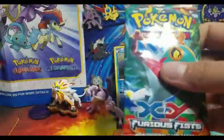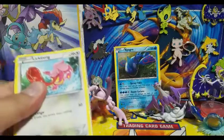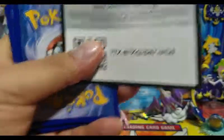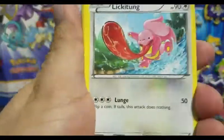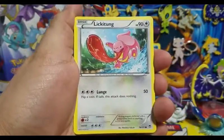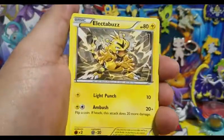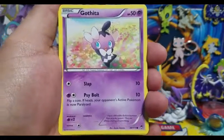We'll start with Furious Fists and see what we can get. Follow me on Twitter, Amino Pokemon, and Instagram if you guys want more codes — that's something I'll be doing in the new year. I'll try to give you guys as many codes as I can through my social media, so definitely follow me there and subscribe to this channel.